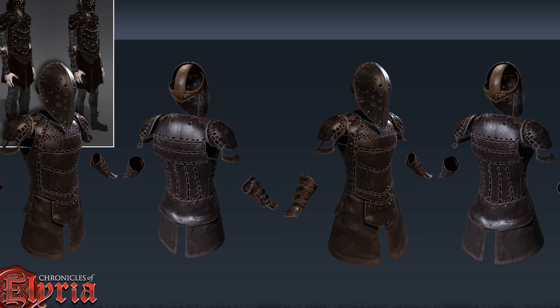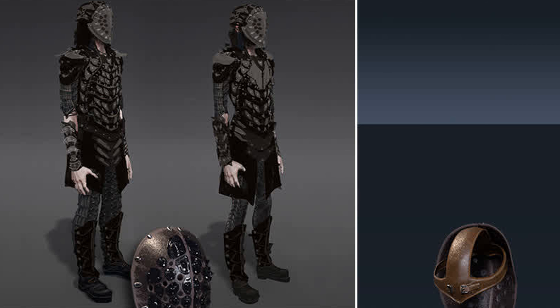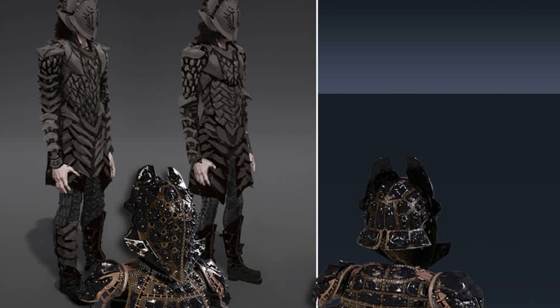that brooding goth emo persona that many of us now associate with the Dross. Dross medium armor differs from the light armor in that jet has been embellished on top of areas of the leather. Keep in mind that coe jet is unlike jet on Earth — instead of being brittle, it allows for some compression.